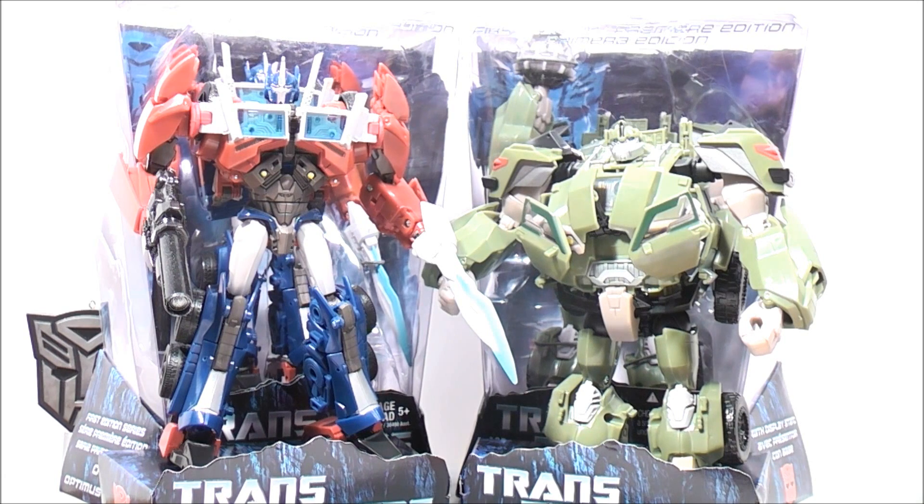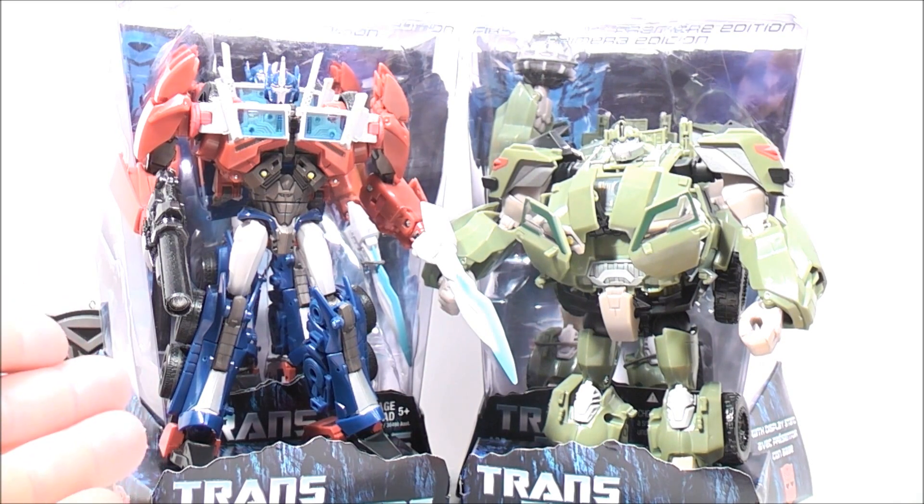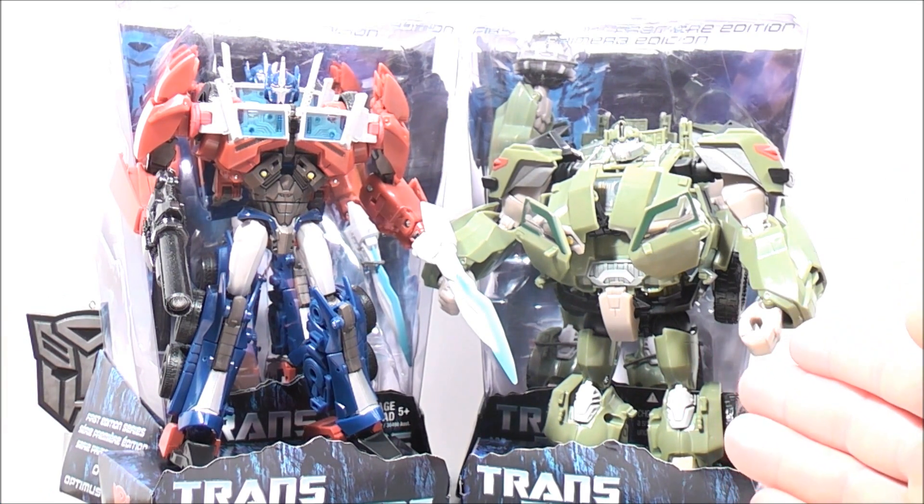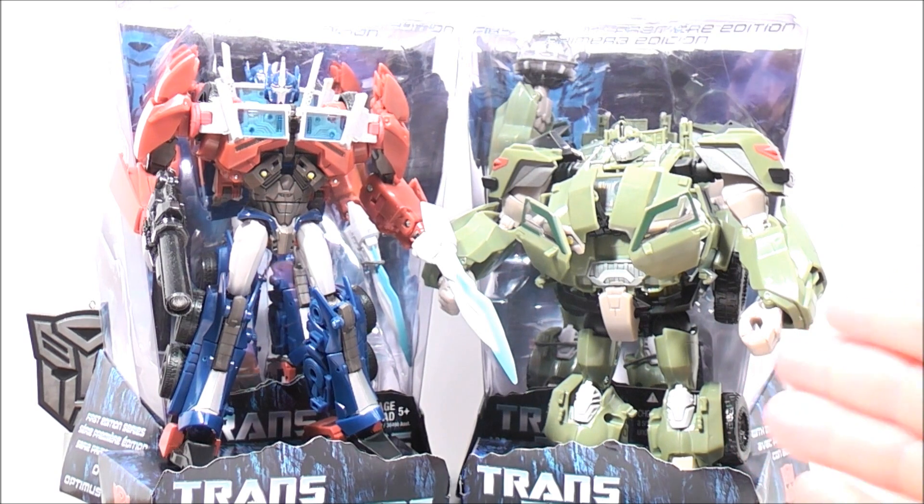Hey guys, Mouse74 with yet another Toys R Us update. I went to my Toys R Us last night and I finally got the Transformers Prime Voyager class figures. On the right hand side you have Transformers Prime Voyager class Optimus Prime, and on the left hand side you have Transformers Prime Voyager class Bulkhead.